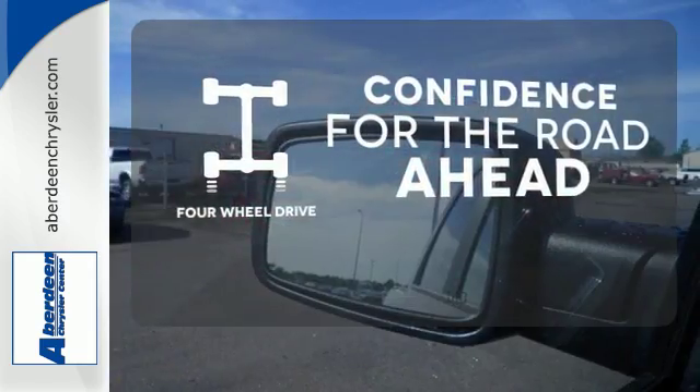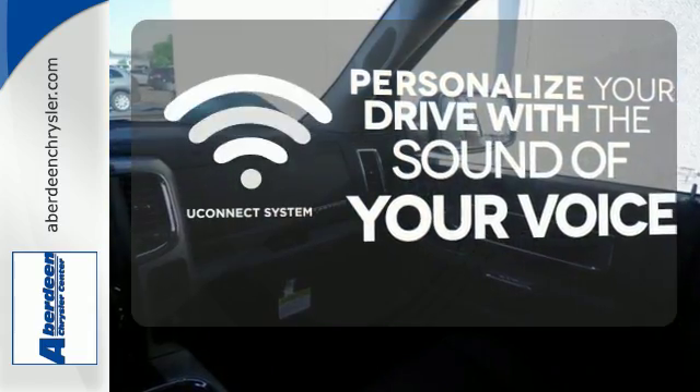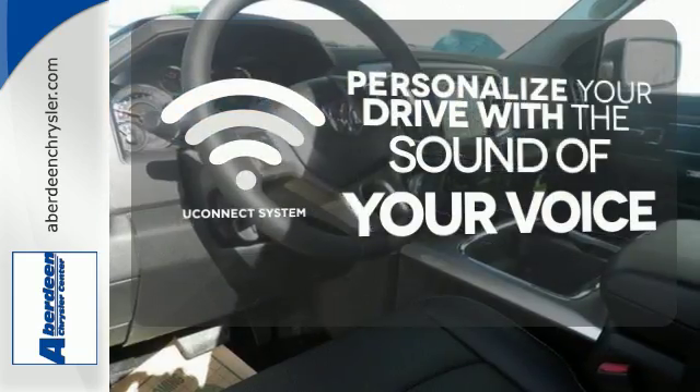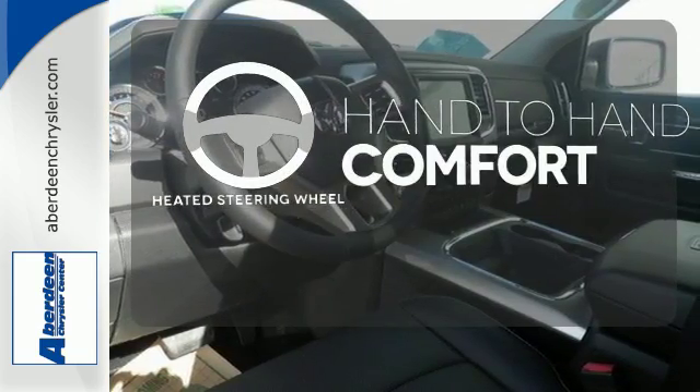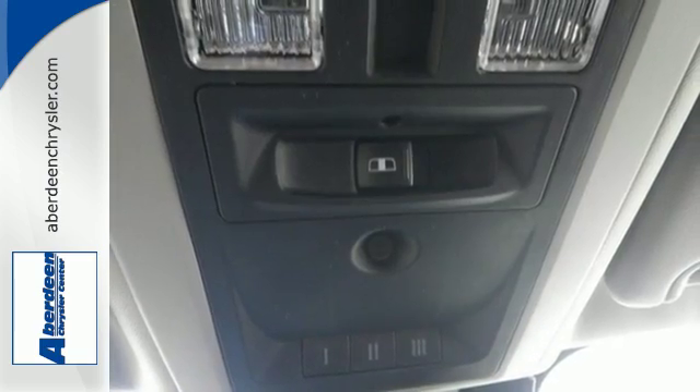Be prepared with four-wheel drive. The Uconnect system will allow you to control your music, hands-free calling, and so much more with just the sound of your voice. The heated steering wheel gives you another layer of comfort on those cold days. In control in every aspect.